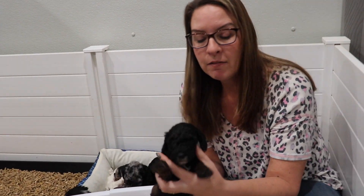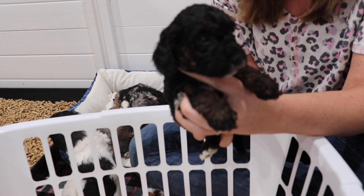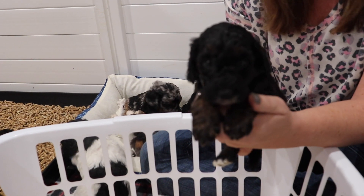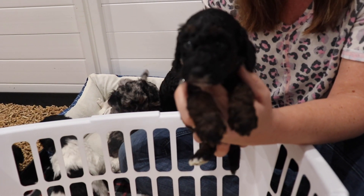Next we have Sugar. Sugar is a Phantom female as well, and she would be considered Tux too. She has got a little bit of white on her chest. Sugar is a little bit smaller than Missy.